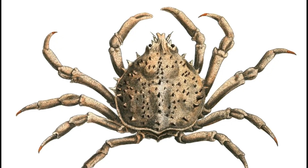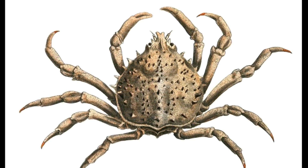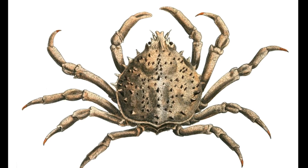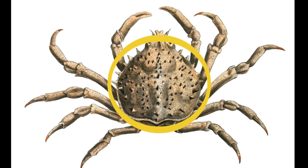They are yellowish brown to dark brown in color, with several spines covering their carapace. A row of 9 spines is present along the carapace's midline. The carapace is typically about 4 inches wide.